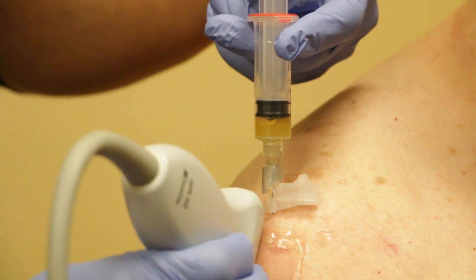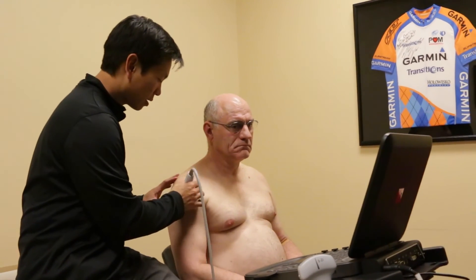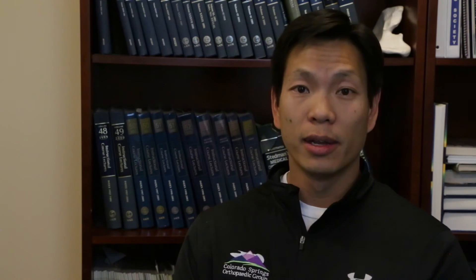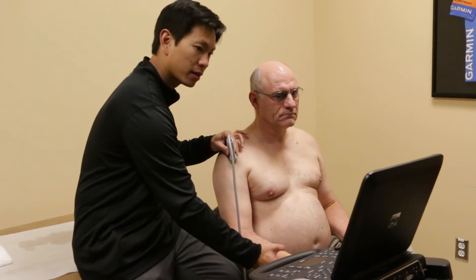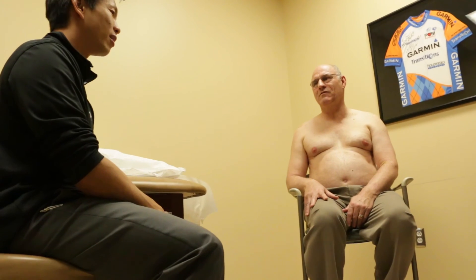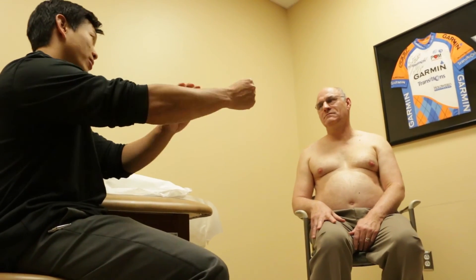Over many years, we've now extrapolated that data and we are starting to use PRP injections in multiple other areas in the body, including treatment for arthritis of the knee, hip, and even shoulder. We're also starting to use it for ligament injuries before surgery or even after surgical repair. I have a recent patient who underwent rotator cuff tendon surgery repair and he's using PRP injections to augment his healing, and it is going very well.